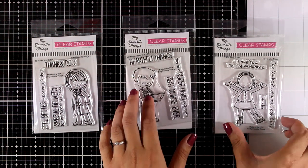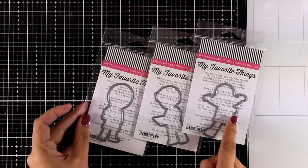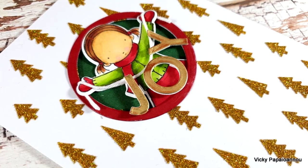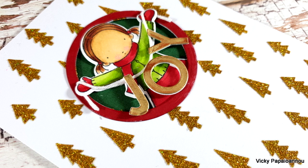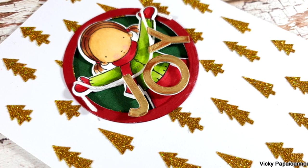The last stamp in this group is from the Pure Innocence collection — the little girl this time is a skater and the stamp set is called Sassy Skater. Of course, for all of those there are matching dies that are sold separately. Here is a sneak peek on a card I made using the skater girl, and I have a video tutorial on that which I will post soon.